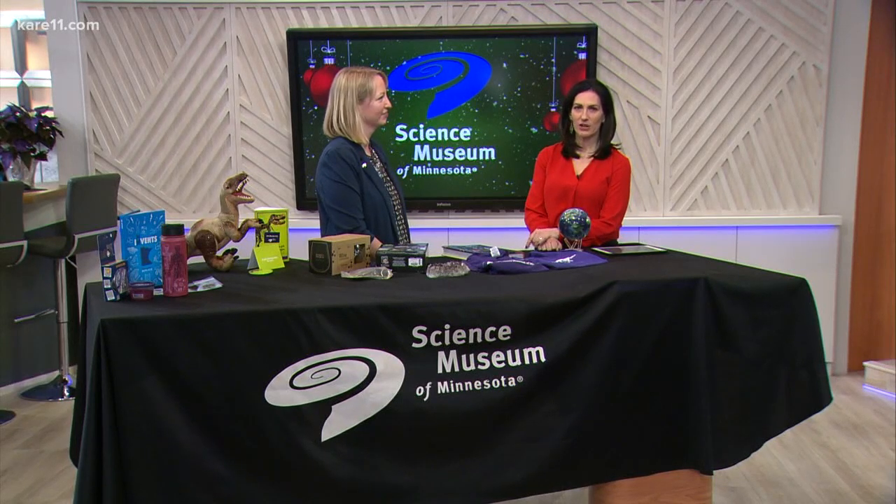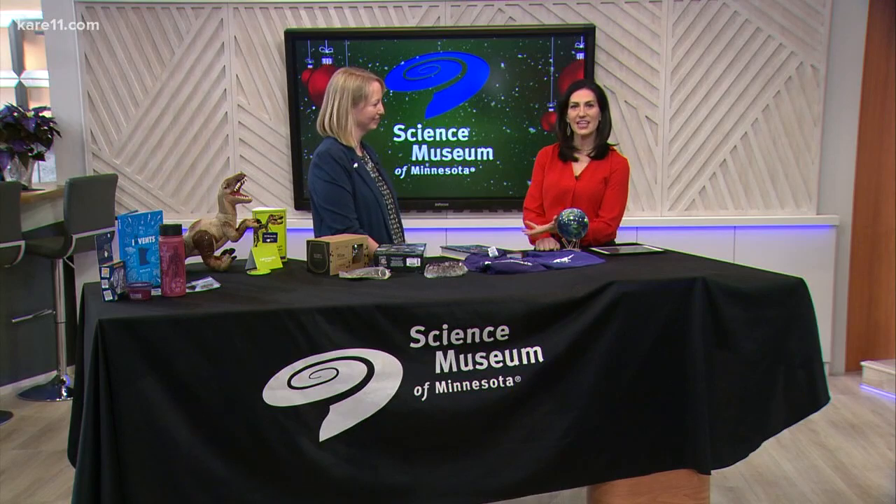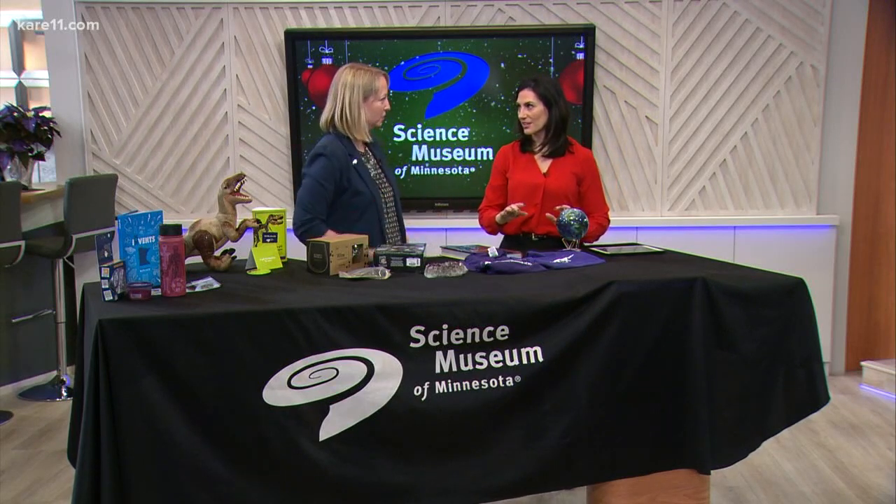Most of us head right to the mall for holiday shopping, but have you considered a trip to the Science Museum of Minnesota instead? Kim Ramsden is here from the Science Museum to share some fun and educational ideas. You've been blowing my mind with some of this stuff here. I have so much cool stuff to show you.